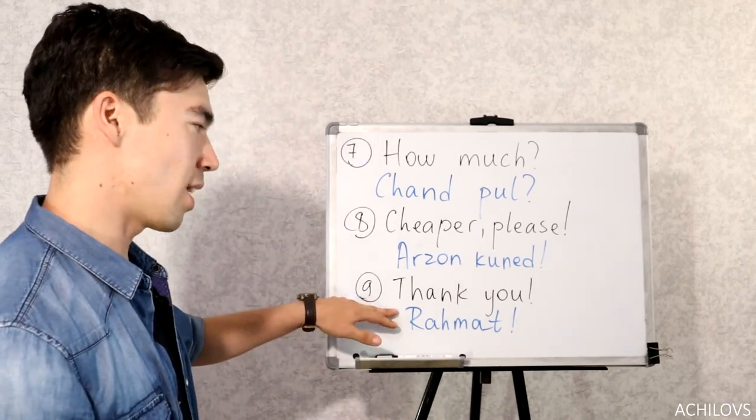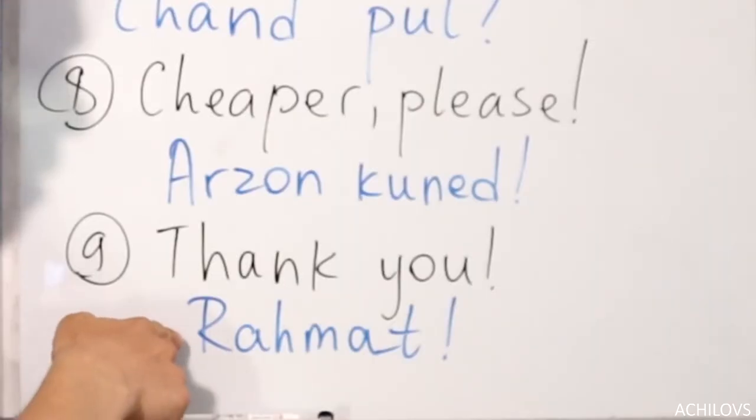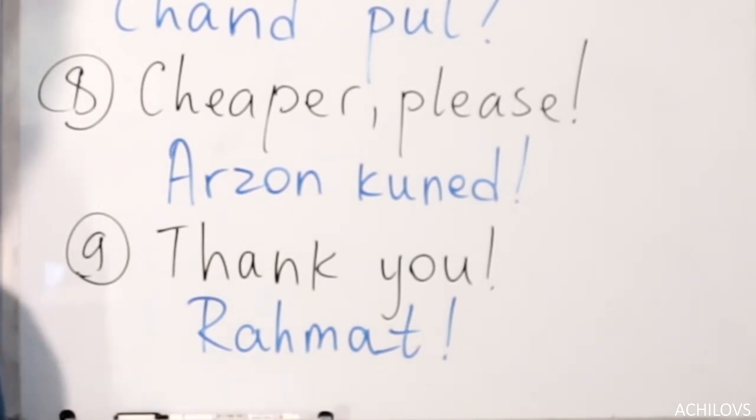And the last shopping word is thank you — you already know this word from before. It's Rahmat. Rahmat.